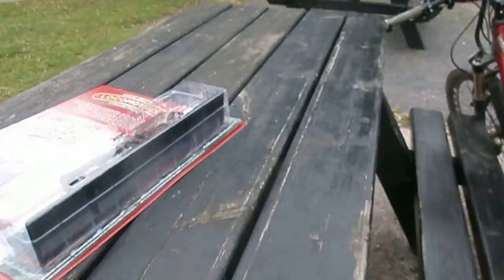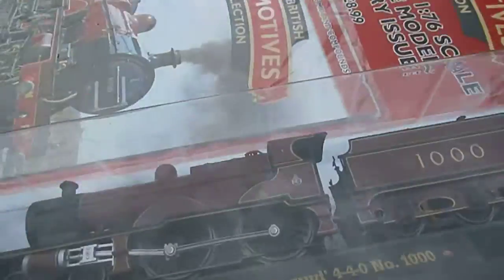Then we're back to the magazine. I'll take this off. Let's go!